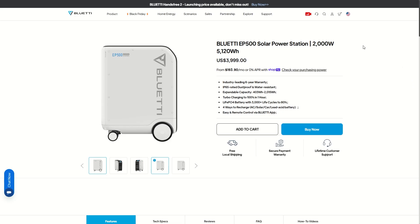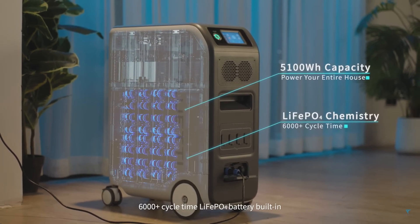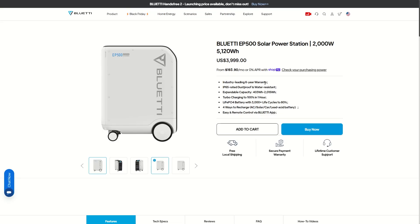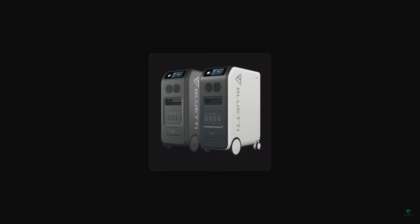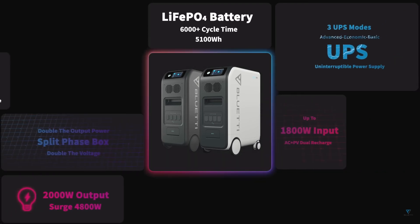The Bluetti EP500 is a 2,000 watt portable power station with over 5 kilowatt hours of power. I do believe that's a little bit bigger than the Delta Pro 3 from EcoFlow. It also has an industry-leading six-year warranty — I have not seen any power station with a six-year warranty, so they seem very confident with this model.